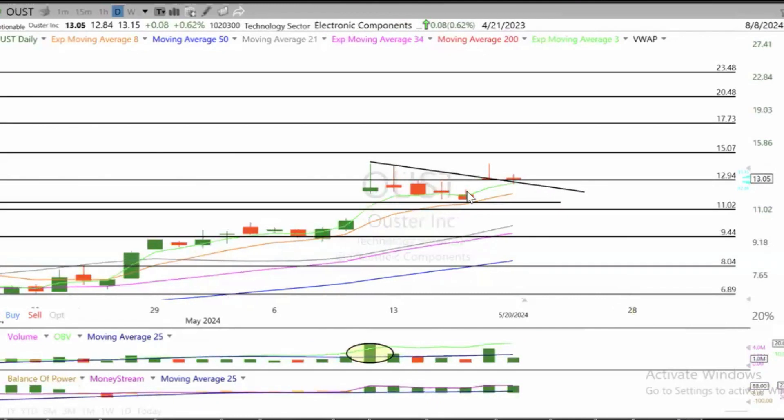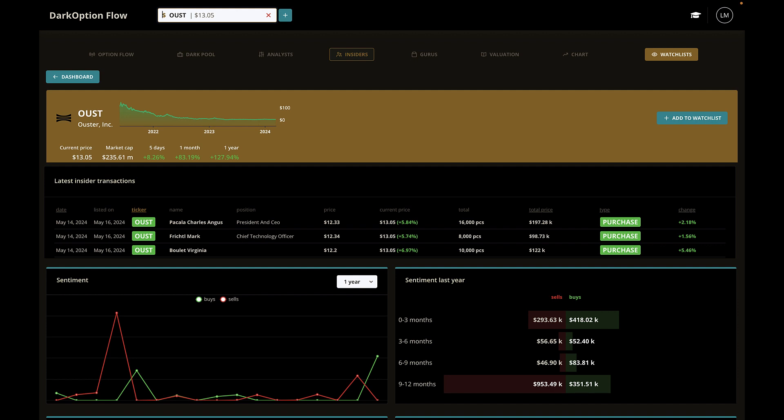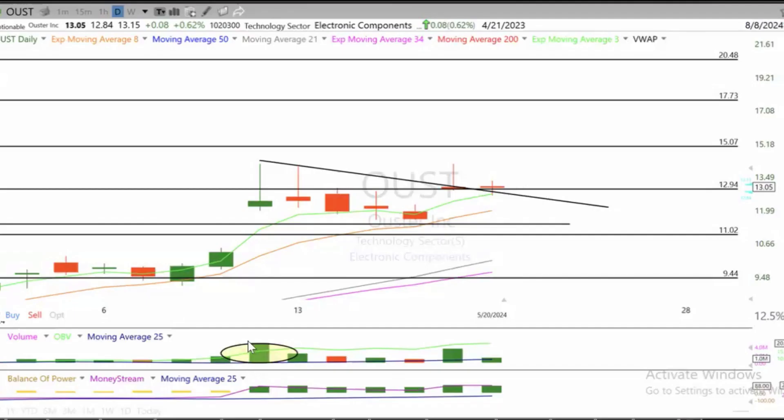OUST — I like this chart. Breakout, tight consolidation. Last week we spotted insider buying: the CEO, the Chief Technology Officer, and possibly a Director. In total, they bought roughly $400,000 worth of shares. That shows confidence in the company. I like the volume breakout — the volume yesterday, or on Friday, is quite above 13. That pleases me.